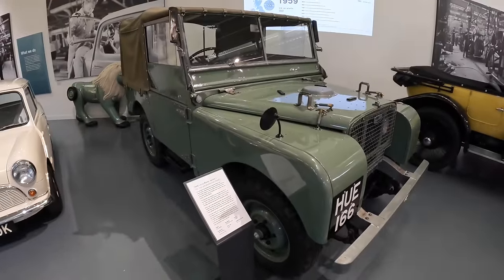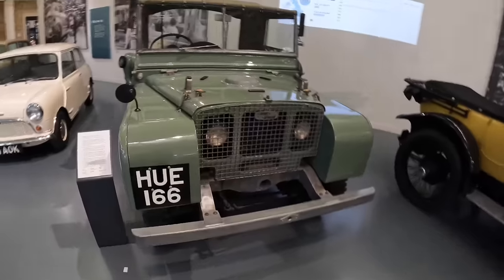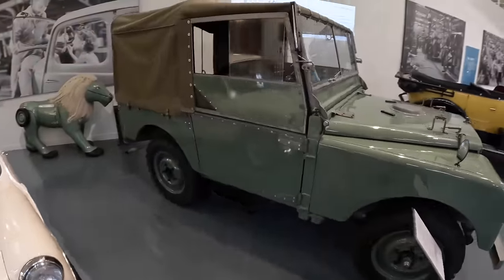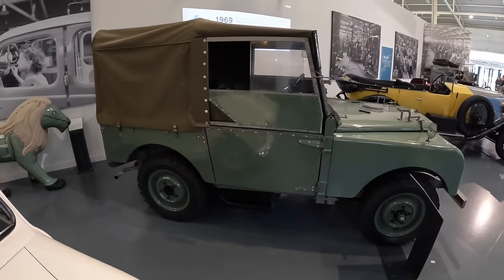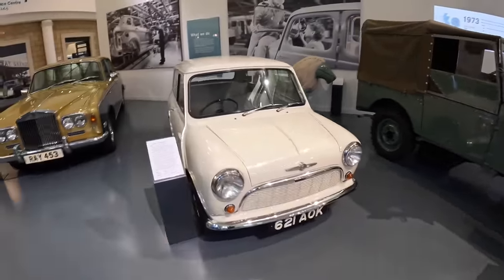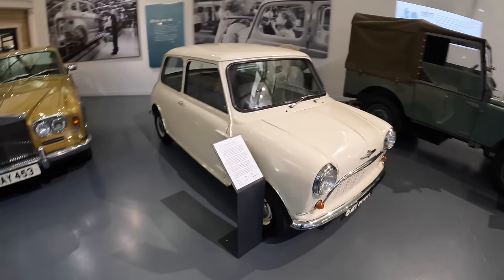This is 1948's first ever production Series 1 Land Rover — Huey 166. This is where it all began for Land Rover, an offshoot of the Rover company when they realised how good the Jeep had been in the Second World War and how useful it would be for farmers. And another major milestone for the British motor industry which kind of led the world in many ways at that time.